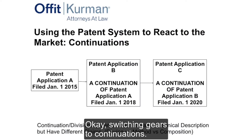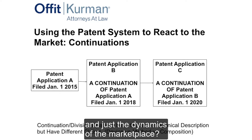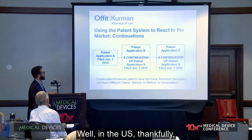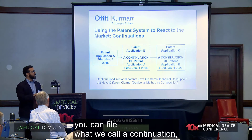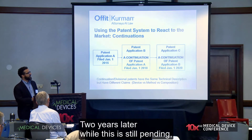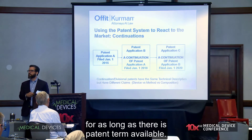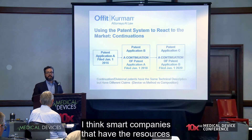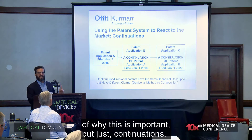Switching gears to continuation applications: how can we use the patent system to address competitive threats and marketplace dynamics? When you introduce a product, somebody may copy the essentials of what you're doing. In the U.S., you can file a first application, and before it matures into a U.S. patent, you can file what we call a continuation. This strategy can be used for as long as there is patent term available. Large medical device companies do this, and smart companies with the resources to invest in IP robustly do this as well.